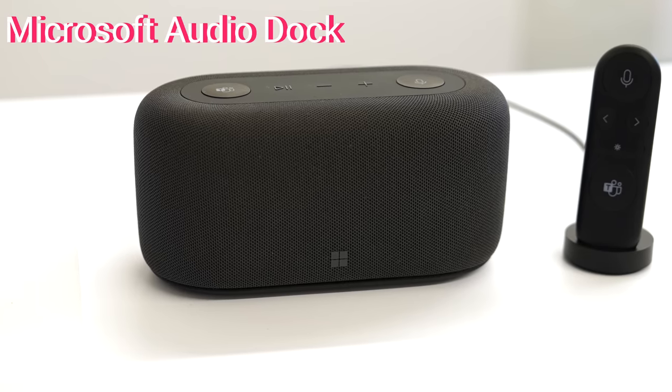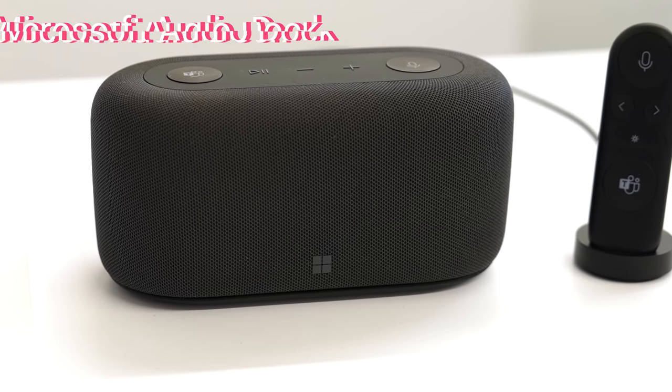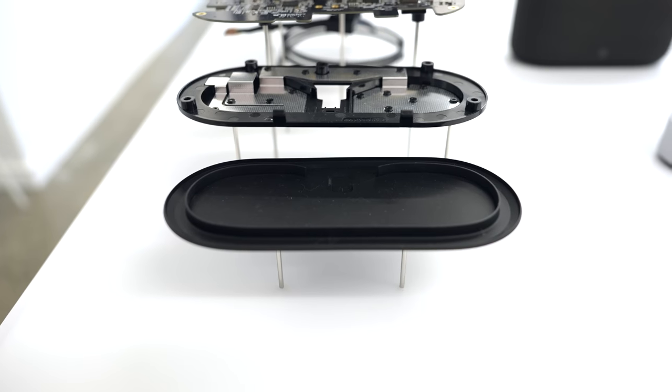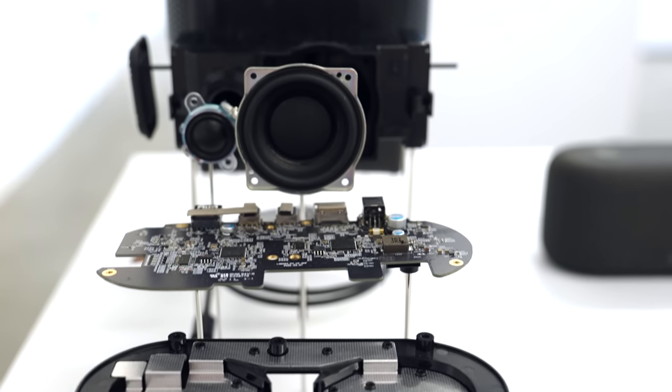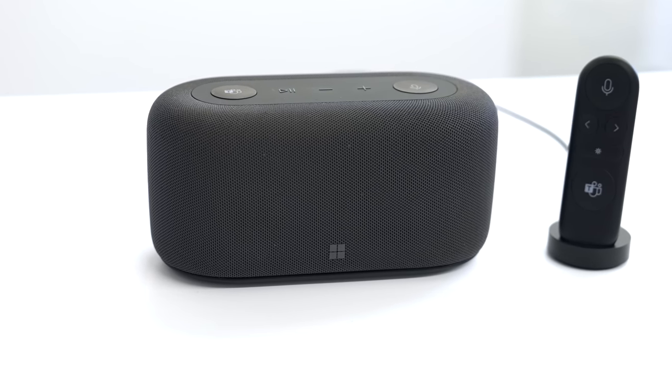We also have a new fun little device, which is the Microsoft Audio Dock. You can expand your connections with four different ports — HDMI, two USB-Cs, and a USB-A. You can also set up more screens and connect up to two monitors with HDMI and USB-C. It comes in a compact, cute little design. Honestly, it was just sitting on the desk and I didn't even really notice it at first because I was too excited about the Studio 2 Plus. But once I actually took a look at it, I was like, this is actually pretty cool.